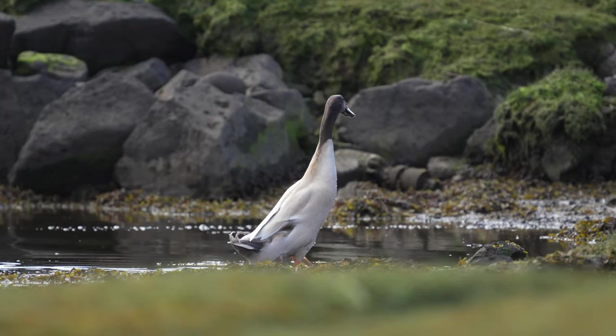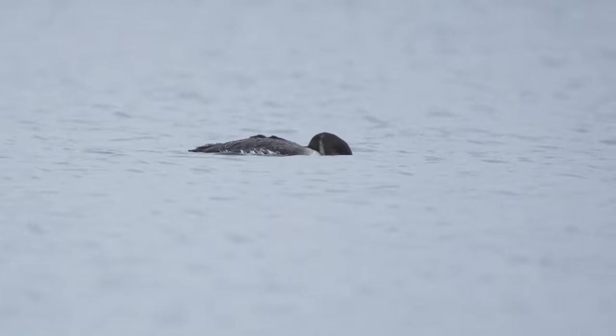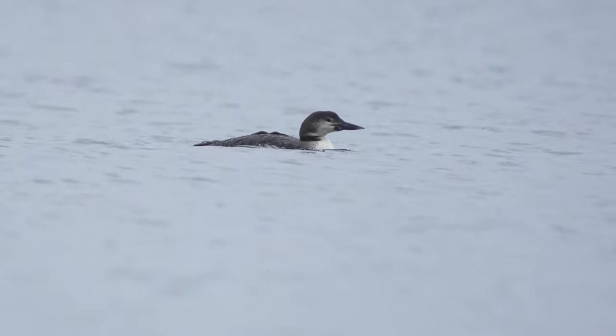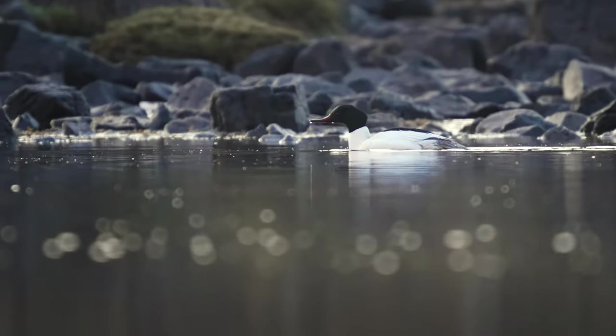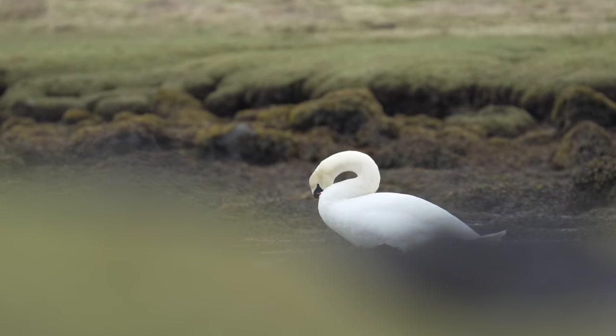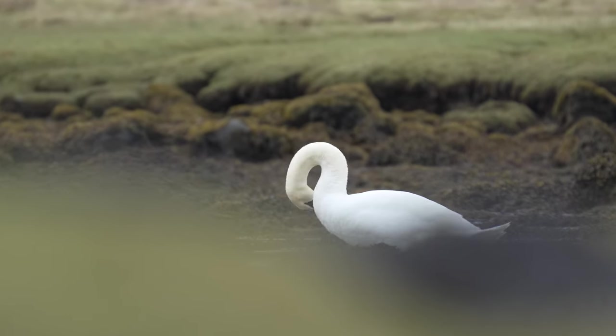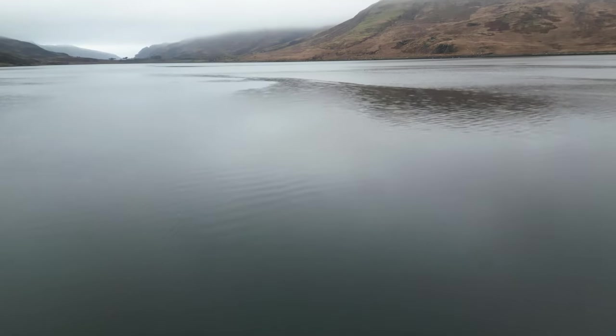Waterfowl such as the eider, the great northern diver, the widgeon and the goosander, are a sight to behold with their graceful movements and stunning colour. These birds have learned to thrive in the unpredictable and often harsh Scottish weather, demonstrating their resilience in the face of adversity.